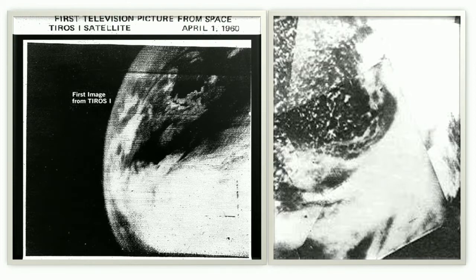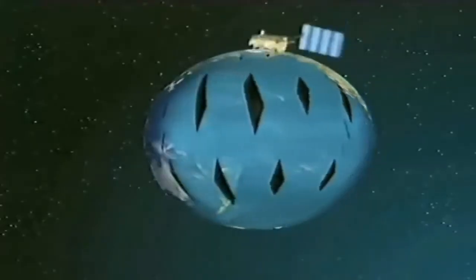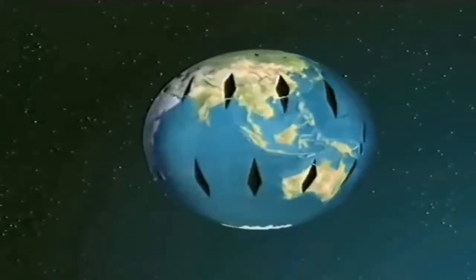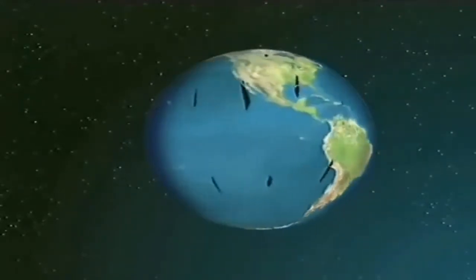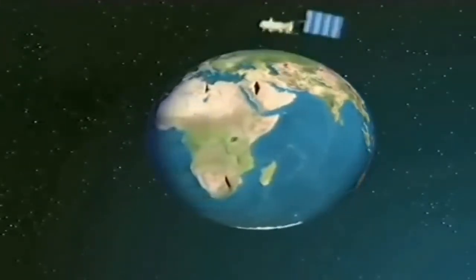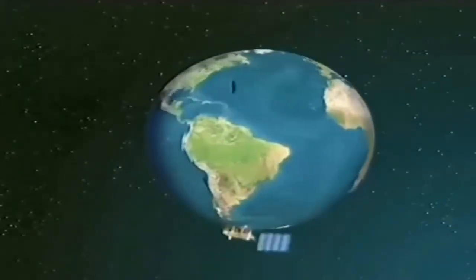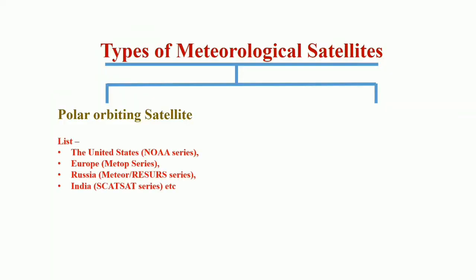The first television picture sent from space by TIROS-1 showed the New England coast and Canada's maritime provinces north to the St. Lawrence River. Meteorological satellites are classified into two types. The first type is polar orbiting satellites, which pass approximately over the poles at a height of about 850 kilometers. These satellites complete 14 orbits per day, providing global coverage twice in 24 hours. The swath scanned on each pass is usually about 2,600 kilometers wide, providing meteorological data with better spatial resolution.